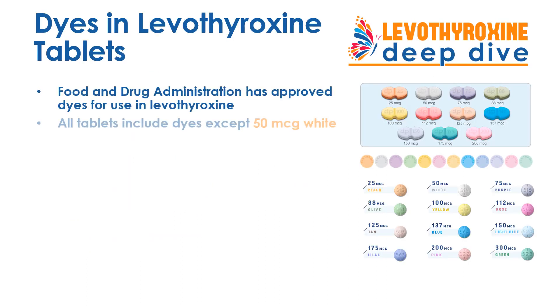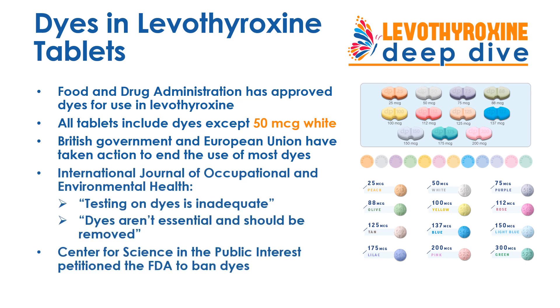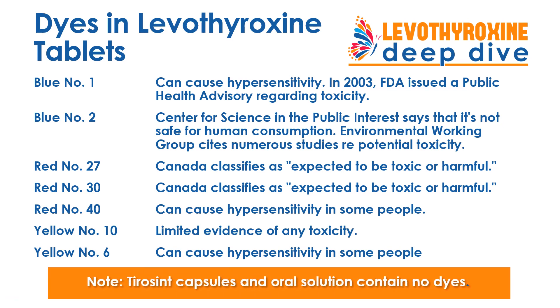Dyes are an ingredient in Levothyroxine tablets that can be problematic. The only type of tablet that doesn't have a dye is the 50 microgram white tablet. Otherwise, you're being exposed to a variety of different dyes that have been condemned and in some cases banned by other governments outside the United States. Here's a list of the dyes found in different Levothyroxine tablets along with some of the concerns expressed about these dyes. Also note that the capsule and oral solution forms of Levothyroxine do not contain any dyes.